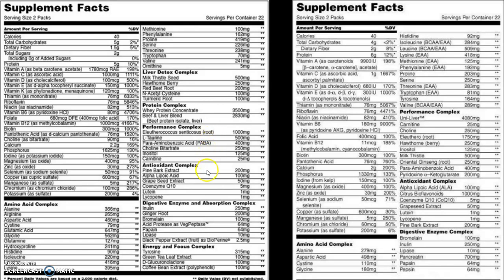The antioxidant complex has changed up a little bit as well. The digestive enzyme blend is fairly similar. And we've got the energy and focus complex, which has some nootropics and energy ingredients — 315 milligrams of tyrosine, 100 milligrams of green tea leaf extract, 100 milligrams of a ingredient I'm not going to try to pronounce, and 100 milligrams of coffee bean extract. Overall, everything good from the last formula carried over, and they've added additional support with the protein complex, a few additional digestive enzymes, and the energy and focus complex.